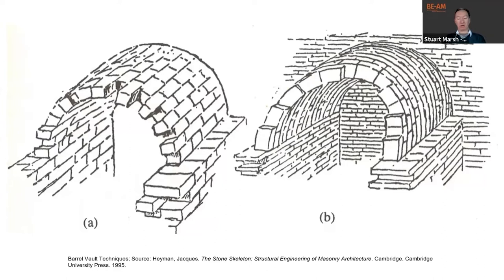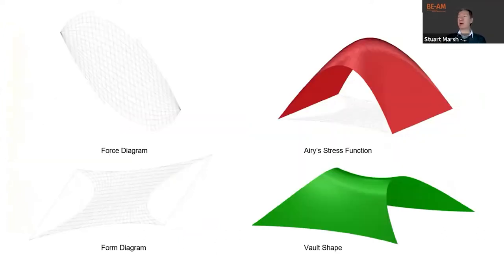The form-finding process uses the area stress function approach, which requires the definition of states of self-stress satisfying certain requirements. Each state of self-stress defines a planar self-equilibrated system of forces in the shell, studied using graphic statics. The image on the left shows the form diagram and force diagram used for the glass vault. After defining the form and force diagram, the area stress function can be calculated and the 3D form of the vault is derived from that function.